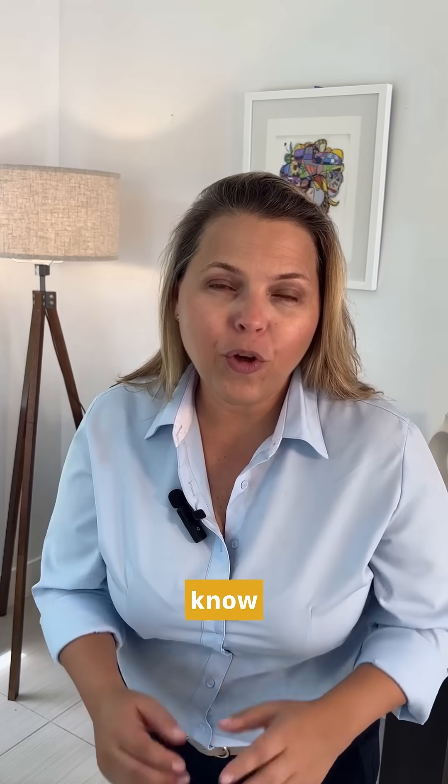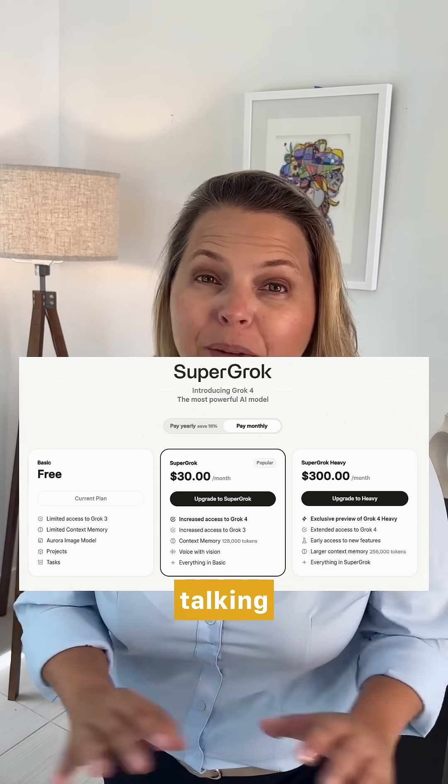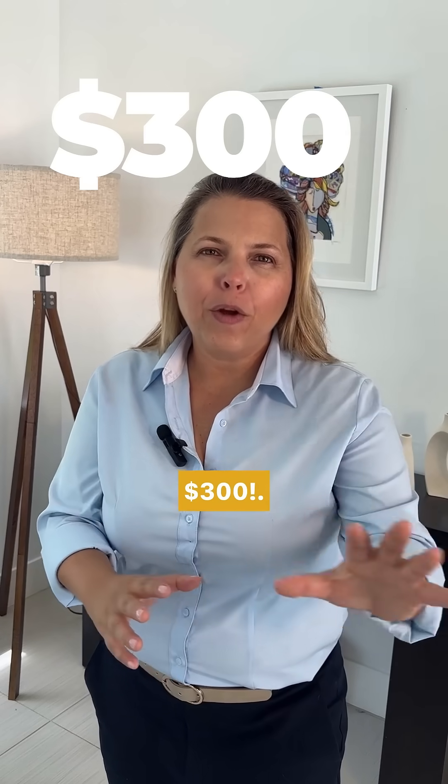Here's what most people don't know. Two new models were just released: Grok 4 at $30 per month, and then there's the one everyone's talking about, Grok 4 Heavy. In Elon's own words, this is the smartest AI in the world — but it's priced at $300.